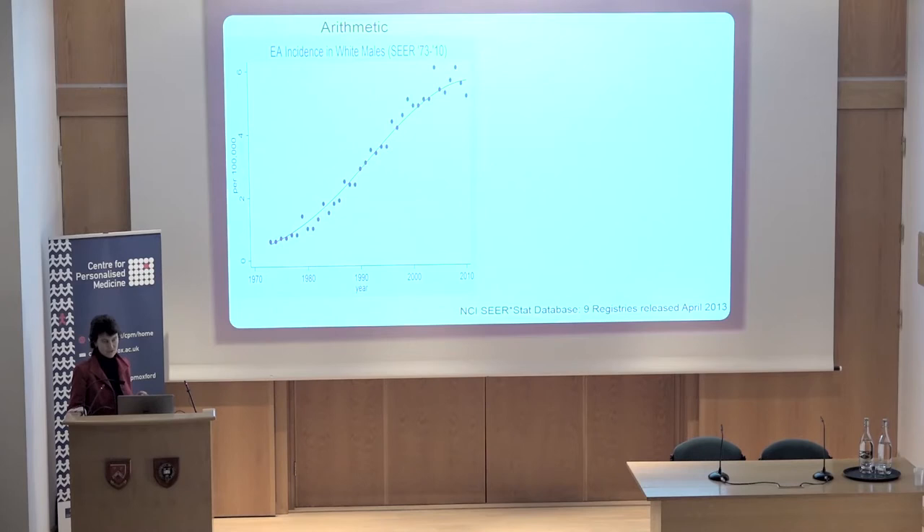This is data from the US, but our UK data exactly models this in terms of the rapid increase in incidence — up to six-fold in the last 30 years in the UK — for reasons that aren't entirely clear. This just shows the incidence on a log scale, so we can separate it out for men versus women, blacks and whites. White men have the highest incidence rate, then black men, white women, and black women.